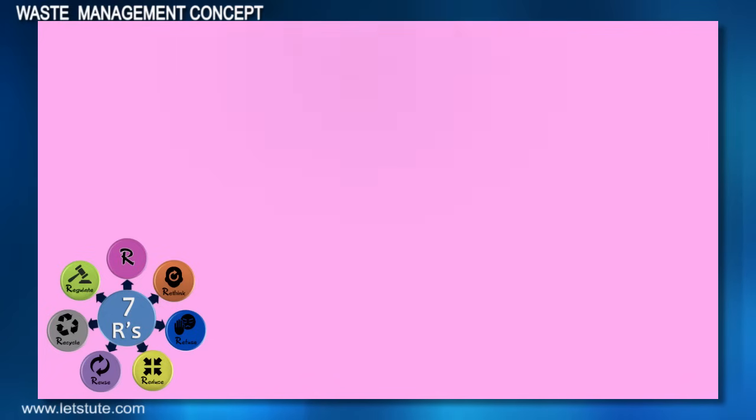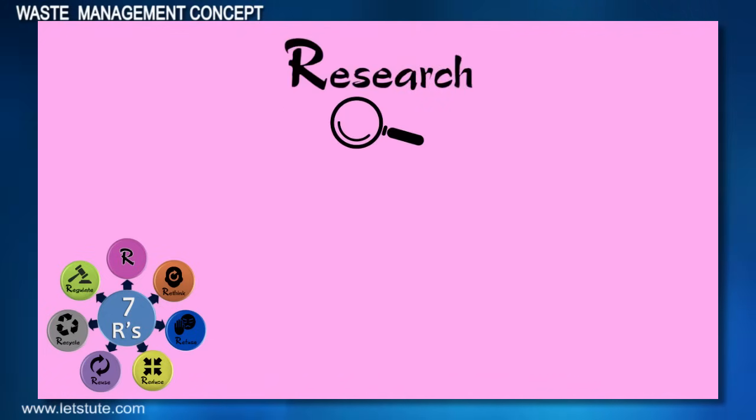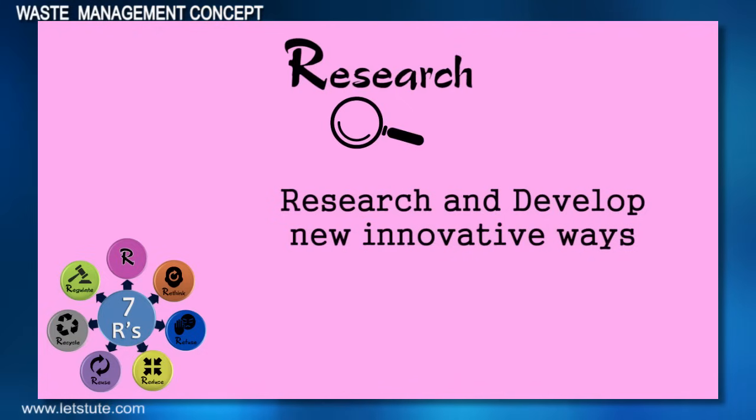And the last one is Research. We must research and develop new innovative ways to reuse the unwanted material and reduce the generation of waste. So think and develop, friends.